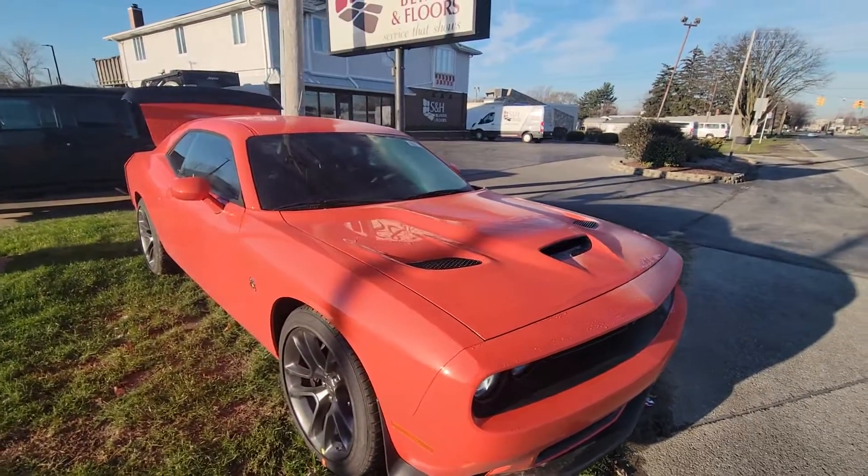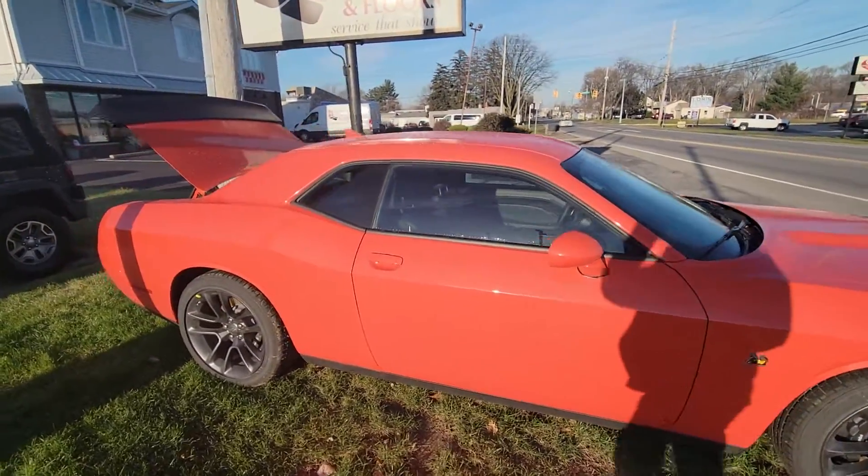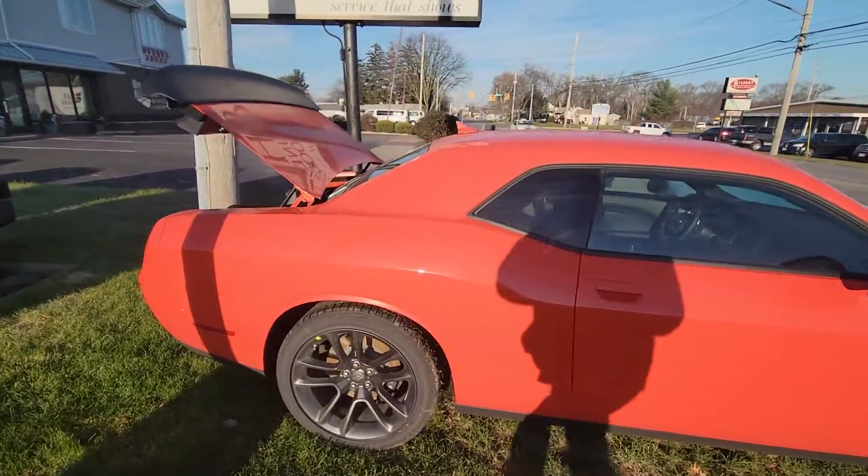Hi, Steve Taylor. This is Mike Simmons with Firelands Chrysler Dodge Jeep Ram. I'm just showing you one of the challengers we do have on the property right now.